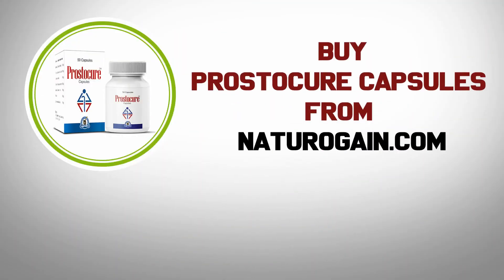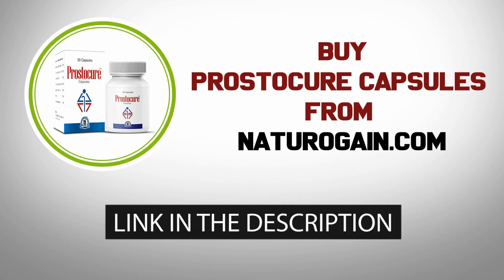Buy Prostacure capsules from NaturoGain.com. The product link is given in the video description.